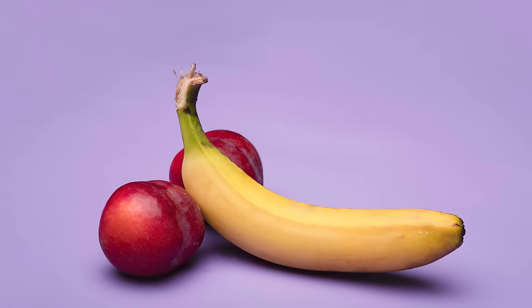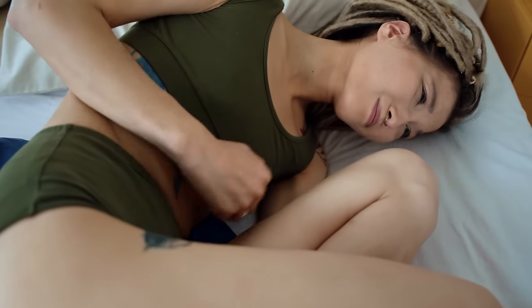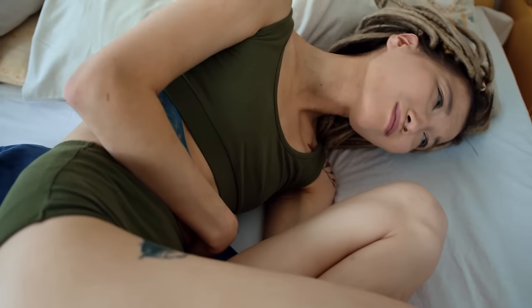If left untreated, gonorrhea can cause serious problems for both men and women. Amongst men, the infection can spread to the testicles and the prostate gland, which may have a long-term impact on fertility. For women, the infection can progress to pelvic inflammatory disease, leading to persisting abdominal pain and increased risk of ectopic pregnancy, where a fertilised egg implants to an abnormal place outside of the womb.